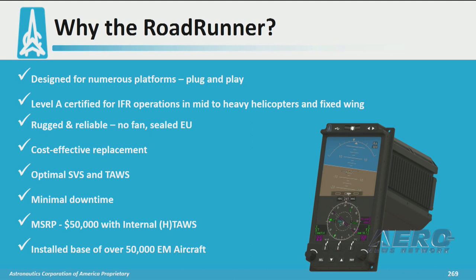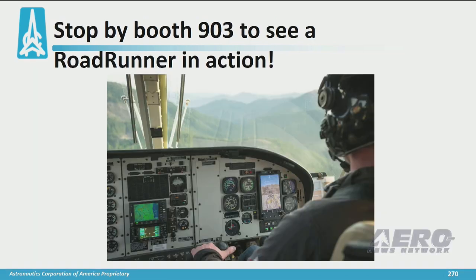When you consider it, it includes the internal HTAS and it has a less than one-day install time. Please stop by booth 903 and talk to myself or Dan Barks about dealer arrangements or if you have any questions on the product. Thank you.